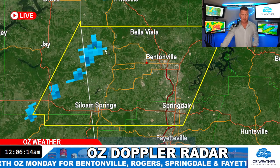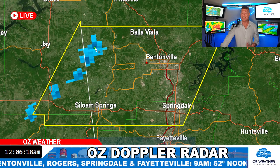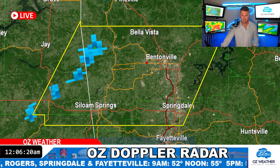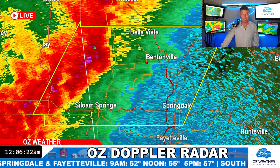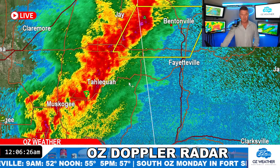Let me check for hail again real quick. We've got a little bit of small hail — three-tenths of an inch. That's like pea size. When you're expecting a lot bigger hail and you get something like that, it just doesn't seem that significant.